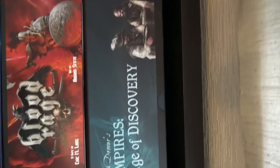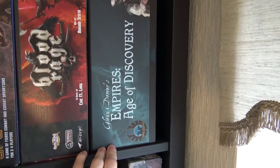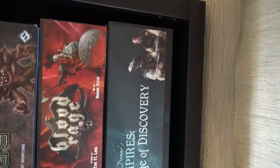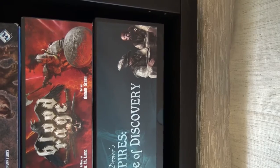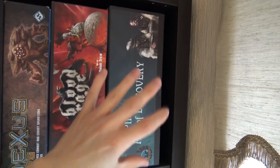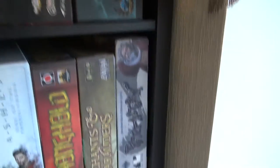Empires: Age of Discovery — we have the deluxe version with the upgrade pack. It's a wonderful game, my top-two game of all the games I've played. Worker placement with area control, thematic, gorgeous, with lots of layers of strategy and tactics — I recommend it 100 to 200 percent.